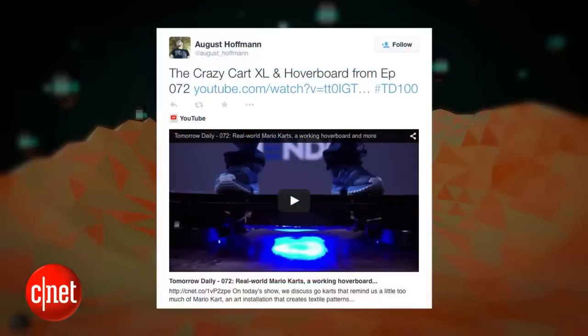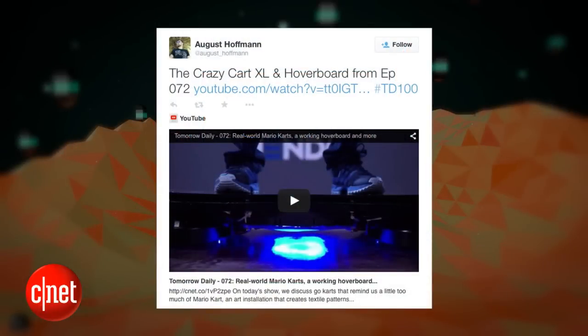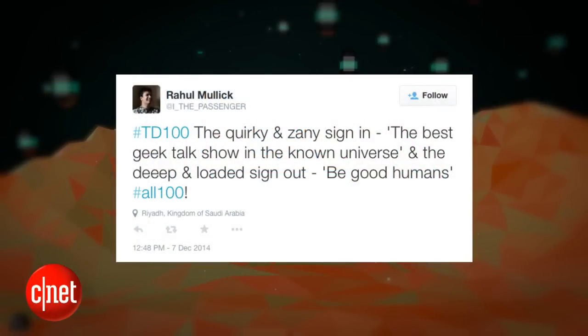August wrote to us and said: the crazy cart XL and the hoverboard from episode 72 — that was the Hendo we were just talking about. The hoverboard is definitely a shining moment. Then Rahul wrote to us and said: the quirky and zany sign-in — 'the best geek talk show in the known universe' — and the deep and loaded sign-out, 'Be Good Humans.' I want this guy to write my biography. His adjectives are amazing.